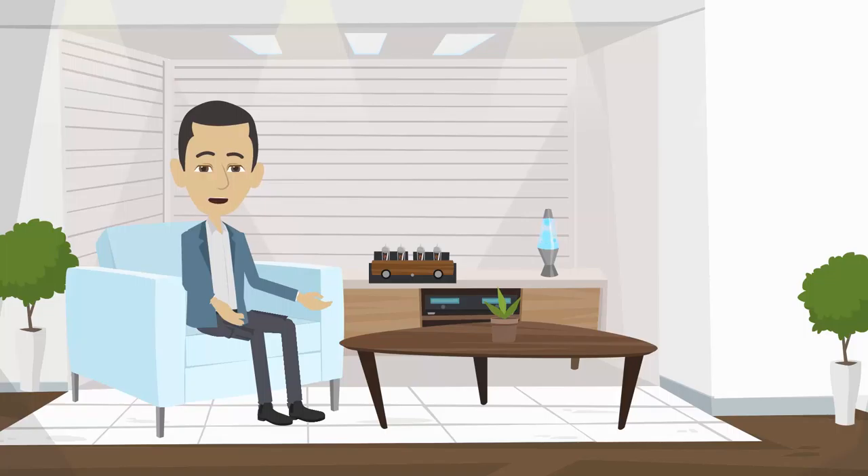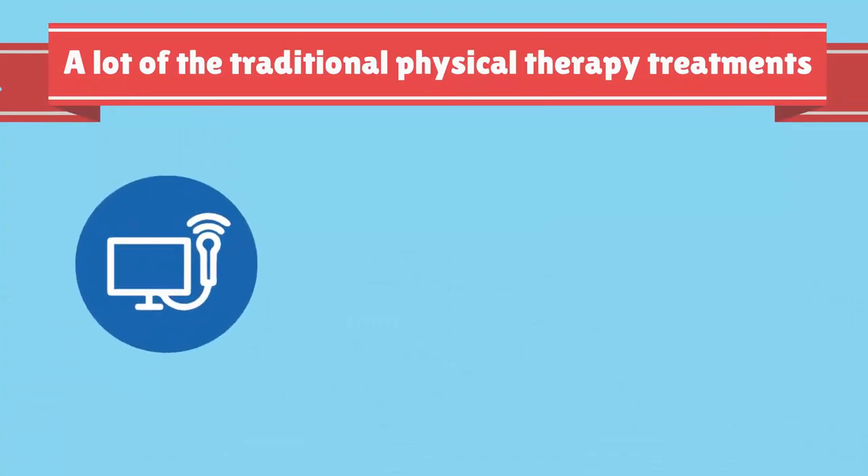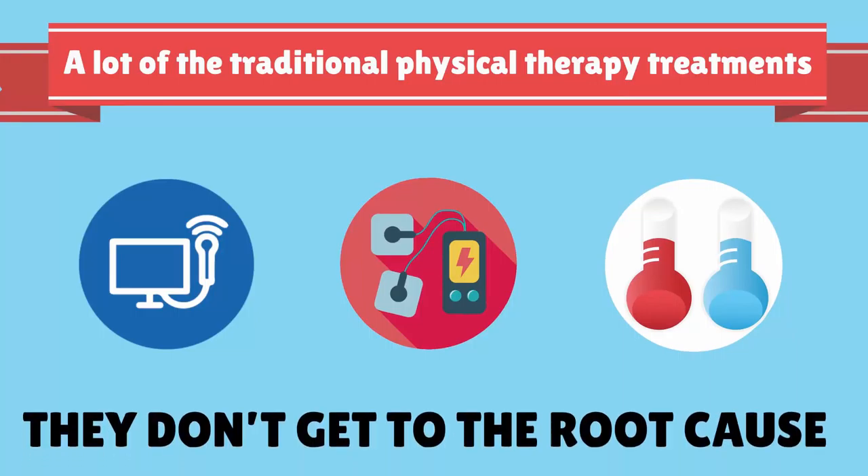Here are some tips that can help you feel better fast. A lot of the traditional physical therapy treatments, such as ultrasound, electrical stimulation, heat, and ice, are temporary because they don't get to the root cause.